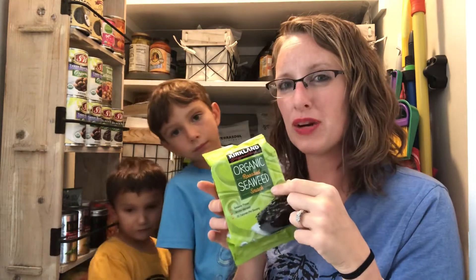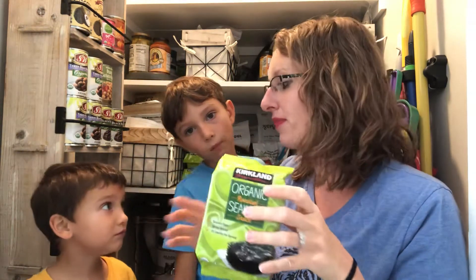Our kids also really like these organic roasted seaweed snacks. Just a little warning with these: they are a bit oily, so you'll definitely want to have napkins or something for the kids to wipe their hands off. That was number three — crunchy chips and snacks like that.